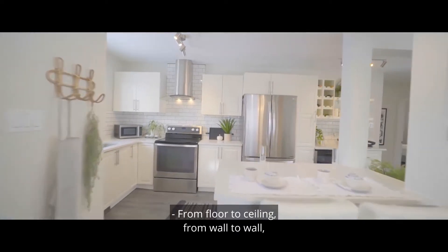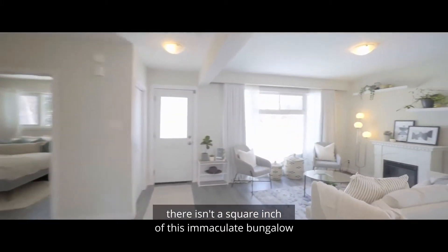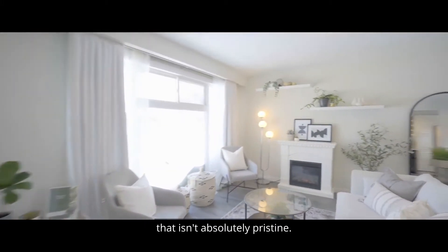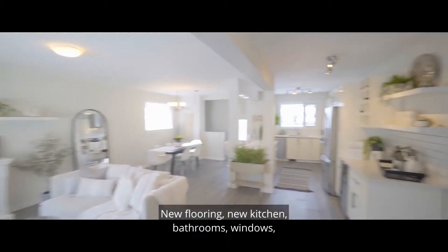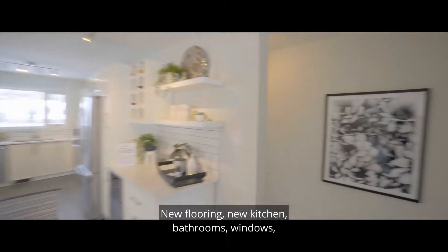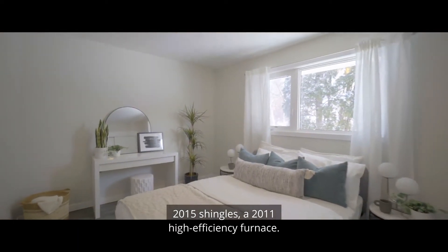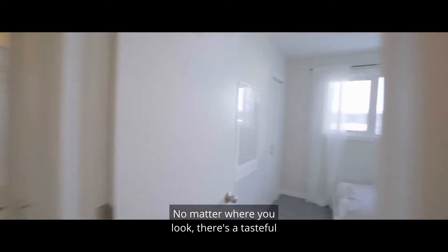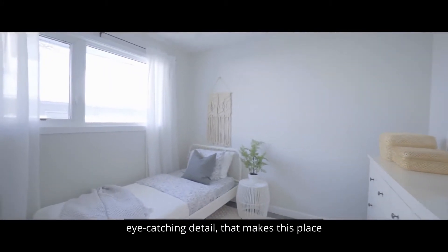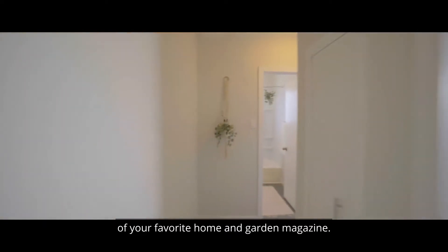From floor to ceiling, from wall to wall, there isn't a square inch of this immaculate bungalow that isn't absolutely pristine. New flooring, new kitchen, bathrooms, windows, 2015 shingles, and a 2011 high-efficiency furnace. There's even a double garage outside. No matter where you look, there's a tasteful, eye-catching detail that makes this place feel like you're living inside the pages of your favorite home and garden magazine.